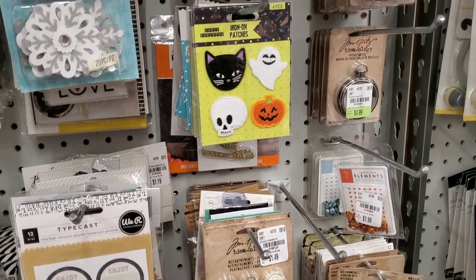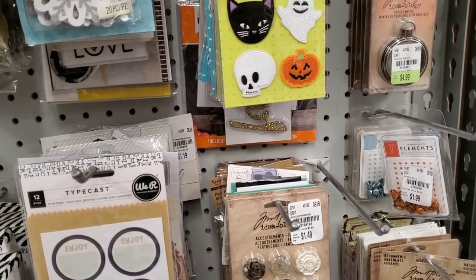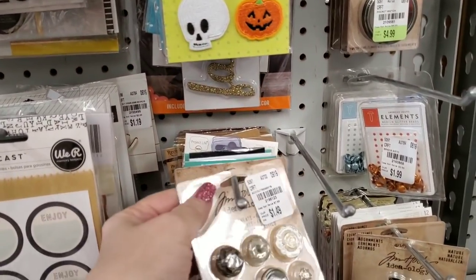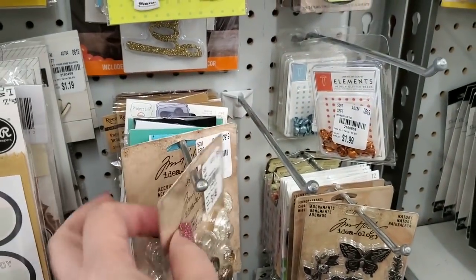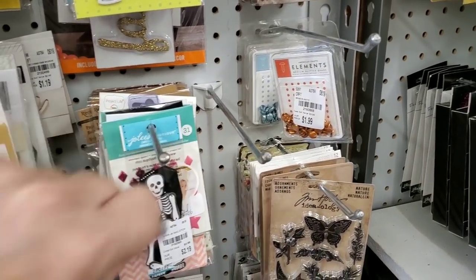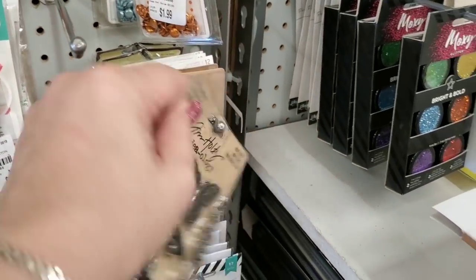I'm going to try to go through some of this stuff. They got some new Tim Holtz stuff in — there's just a bunch of stuff. We have these buttons by Tim Holtz, they're $1.49 — great price on those. As a matter of fact I saw these someplace last week. I'm going to pick up a couple of those.